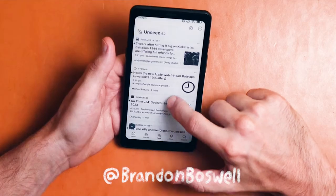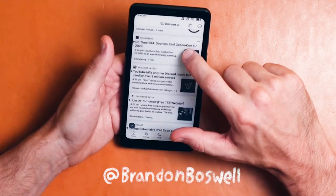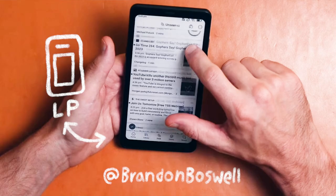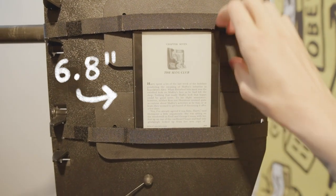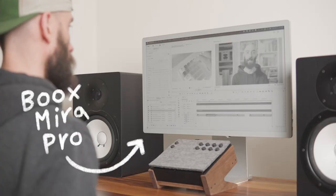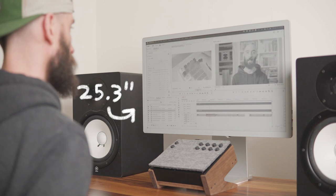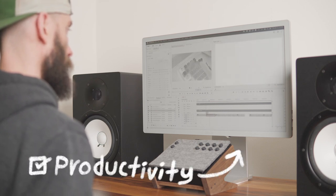In terms of other e-ink devices: the Boox Palma has a 6.13-inch grayscale e-ink screen and is small enough to use as a full-featured alternative to the Light Phone. The Kindle Paperwhite has a 6.8-inch grayscale e-ink screen and is super convenient for downloading and reading ebooks. And the Boox Mira Pro has a 25.3-inch grayscale e-ink screen and works perfectly as a main or secondary monitor for productivity.